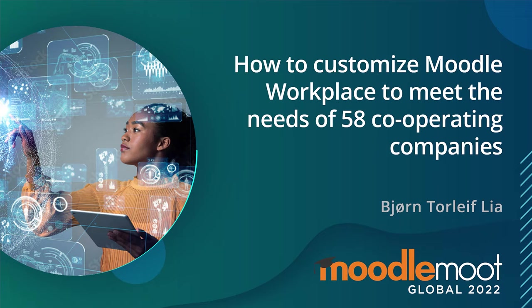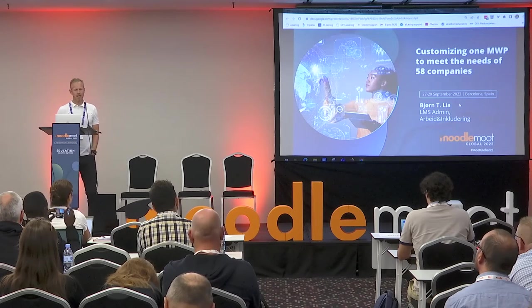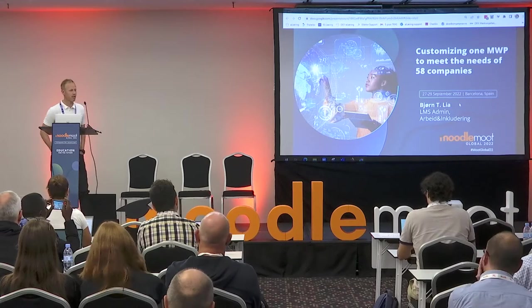Thank you for the opportunity to share how we work with Moodle Workplace in Norway. As you can see in the heading, we have customized one Moodle Workplace with plugins to meet the needs of 58 companies.